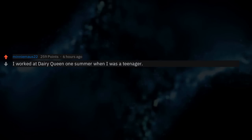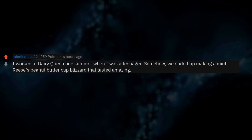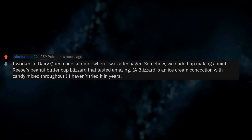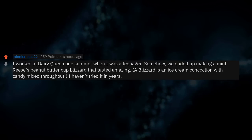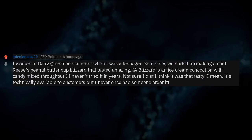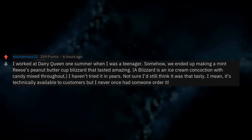I worked at Dairy Queen one summer when I was a teenager. Somehow we ended up making a mint Reese's peanut butter cup blizzard that tasted amazing. A blizzard is an ice cream concoction with candy mixed throughout. I haven't tried it in years — not sure I'd still think it was that tasty. It's technically available to customers but I never once had someone order it.